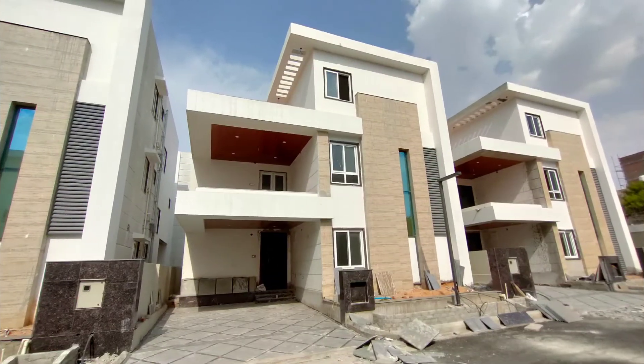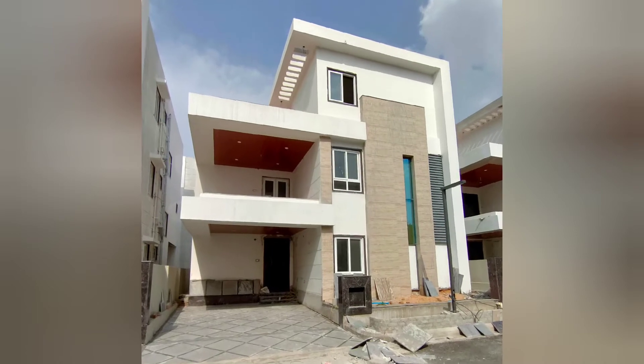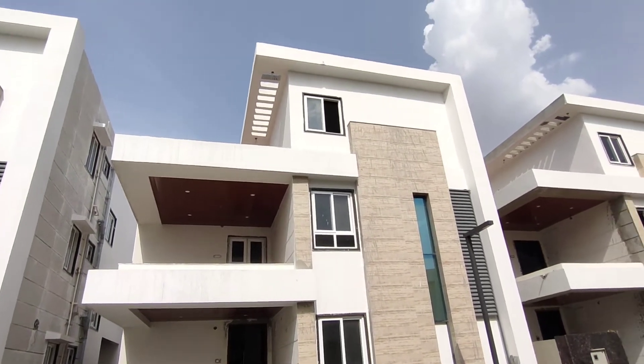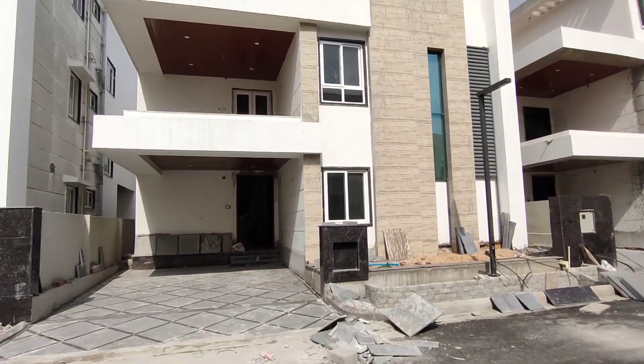Hello everyone, welcome back to my channel. Today I will share the details of a luxury 4BHK villa in Hyderabad, Sainikpuri, located in a gated community.